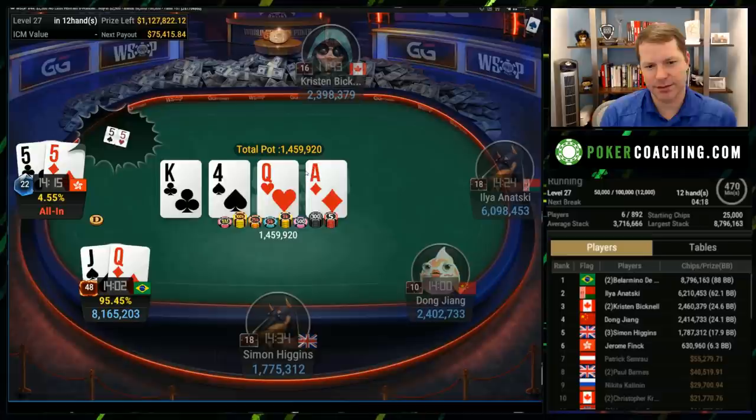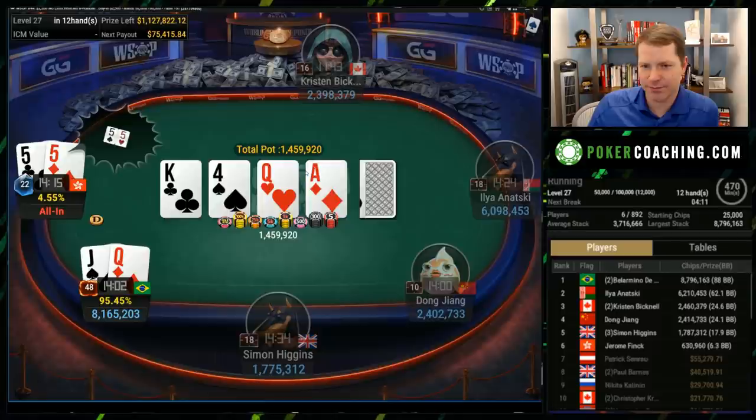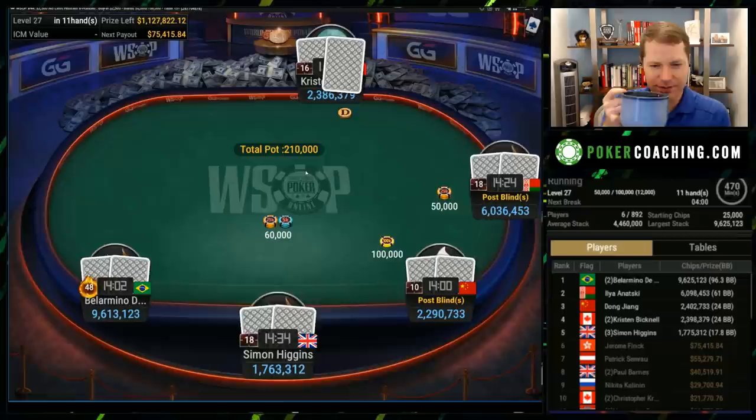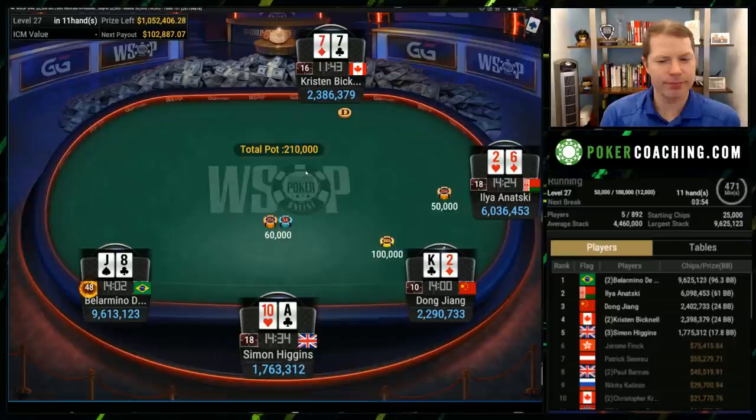Queen-Jack raises, Jerome's all-in for a shallow stack — doesn't look like a five, so Jerome is going to be out in sixth place, gets $75,000. Not a bad payday. Not first place of course, but not a bad payday. I can tell everyone, when you don't win the World Series of Poker events, when you're kind of close, it's frustrating — it's definitely frustrating. But all you can do is play your best.